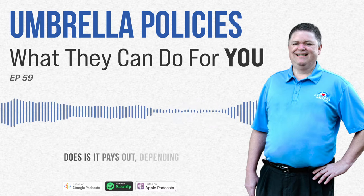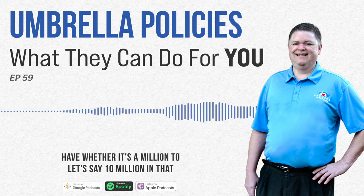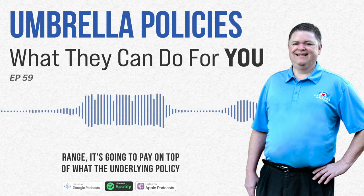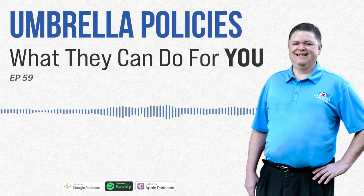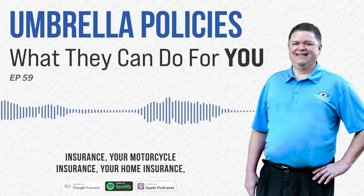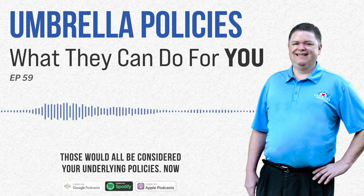What the umbrella does is it pays out depending on what kind of coverage you have, whether it's a million to ten million in that range. It's going to pay on top of what the underlying policy is. The underlying policy refers to your auto insurance, your motorcycle insurance, your home insurance — those would all be considered your underlying policies.